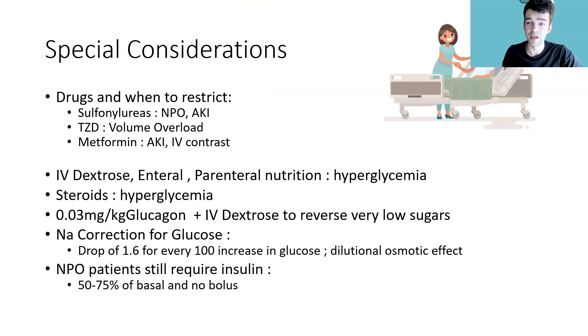Drugs to look out for in diabetics: sulfonylureas are a big one. They're easily able to bring a patient into hypoglycemia. Especially in the hospital setting when patients are eating less or on NPO status, the glucose can drop dangerously low on sulfonylureas. Watch out especially if there's kidney damage or AKI, because the drug will build up in the system.